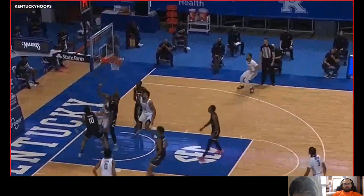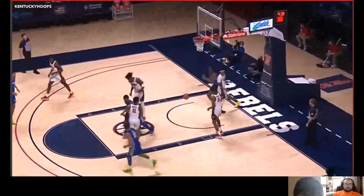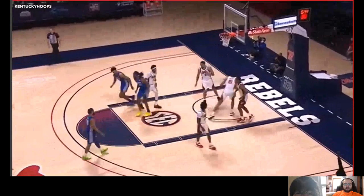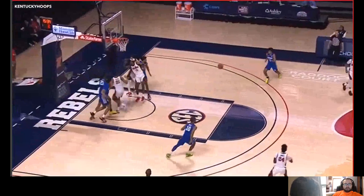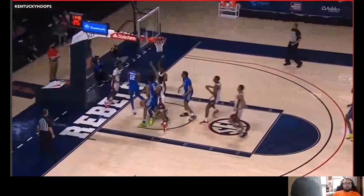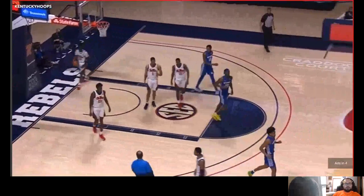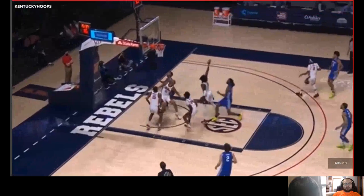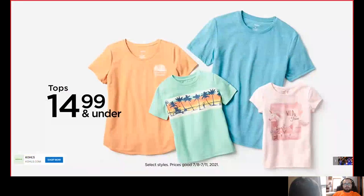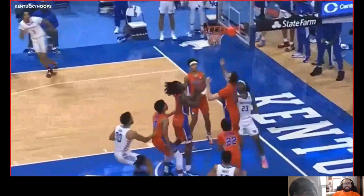Today we're talking about Isaiah Jackson, a center from Kentucky — 6'10", 205 pounds, 6'5" wingspan. Pretty impressive season overall as a freshman: he led the SEC in blocks, shot 54% from the field, 70% from the free throw line, and averaged 8.4 points, 6.6 rebounds, and 2.6 blocks. He only averaged 20 minutes per game, so those stats are fairly impressive considering the lack of minutes.